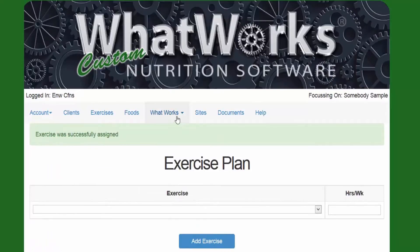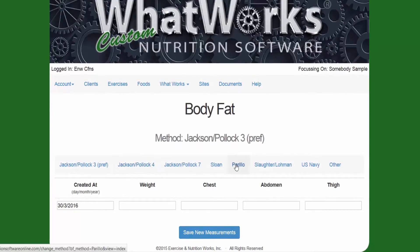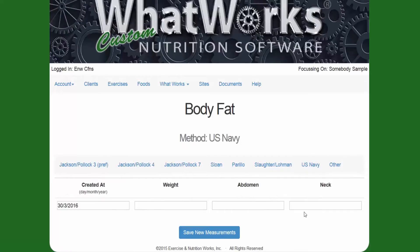The next thing we would do is go to their body fat percentage. Here you can select from 1 through 8 ways of measuring body fat. When you click on these, it shows you what the numbers are and where you should be pinching — these are millimeters of skin fold. And if you don't have calipers, you can use a measuring tape. If you have a machine that just spits out the body fat, you can use that as well.